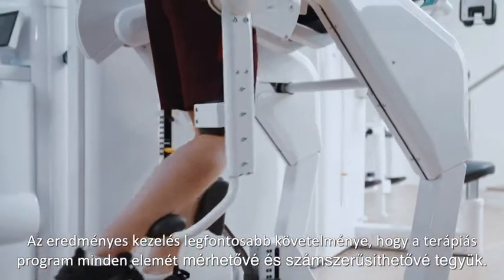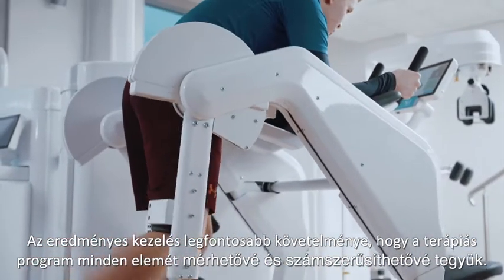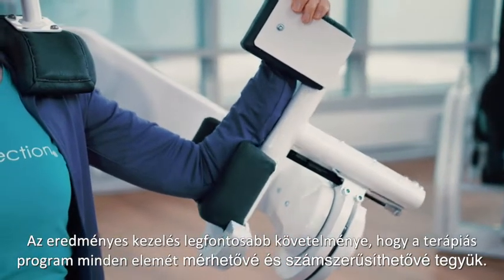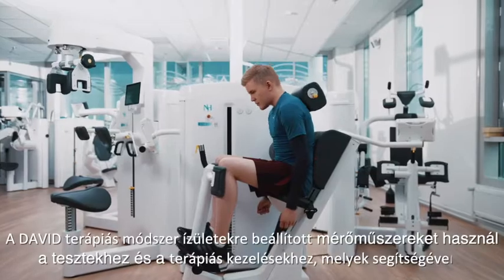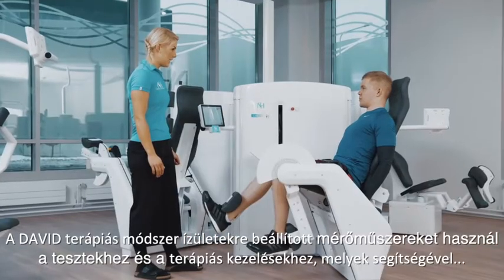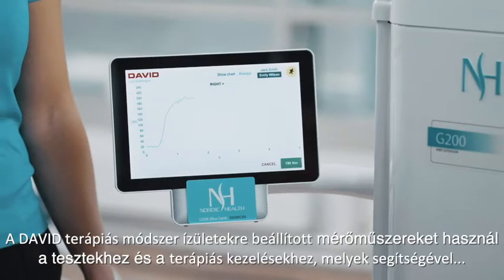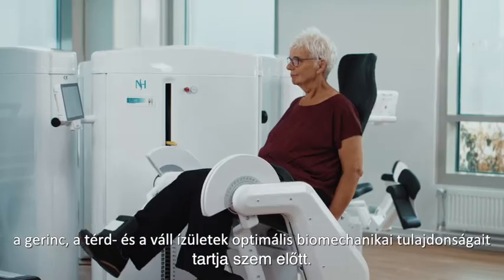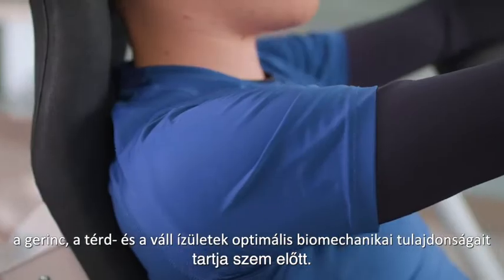The main component of successful progress is the ability to quantify and control all variables of therapeutic exercises. The David solution includes joint-specific devices for testing and exercising with optimized biomechanical properties for spine, hip and knee, and shoulder joints.